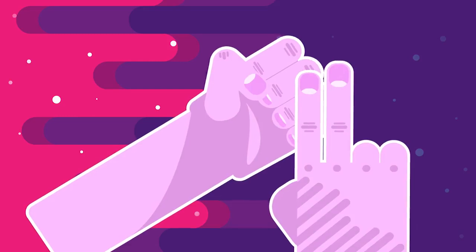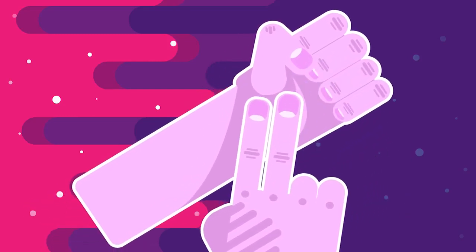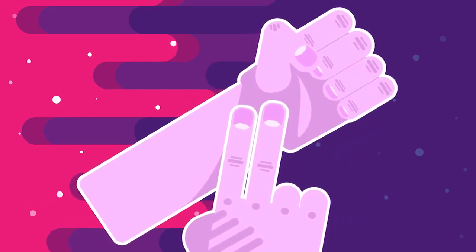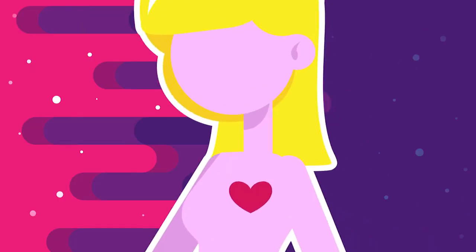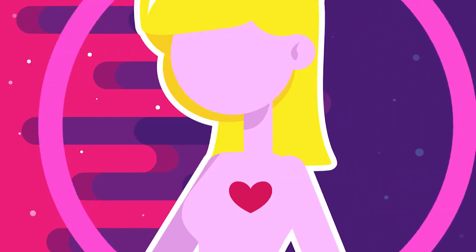If you take the index and middle finger of your right hand and place them on the inside of your left wrist, leading to your thumb, you can feel a pulse. A strong pulse can also be felt at the top of your neck.